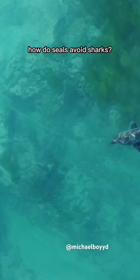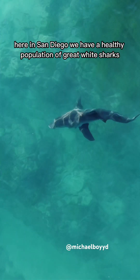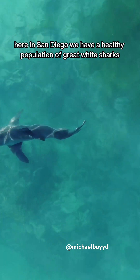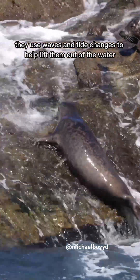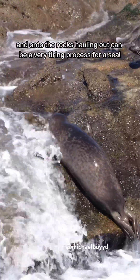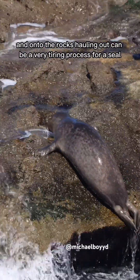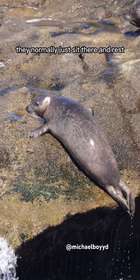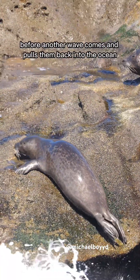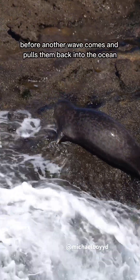How do seals avoid sharks? Here in San Diego, we have a healthy population of great white sharks, and the seals avoid the sharks by hauling out. They use waves and tide changes to help lift them out of the water and onto the rocks. Hauling out can be a very tiring process for a seal. Once they get onto the rocks, they normally just sit there and rest, but they have to be quick before another wave comes and pulls them back into the ocean.